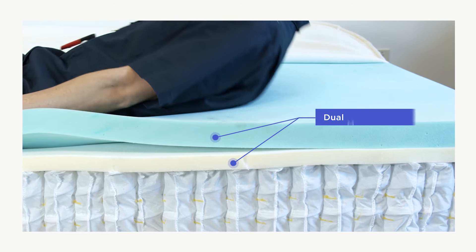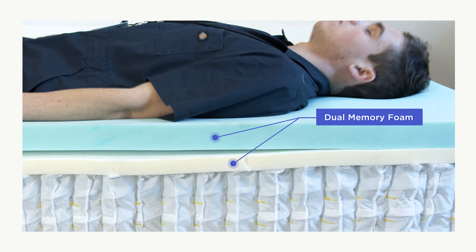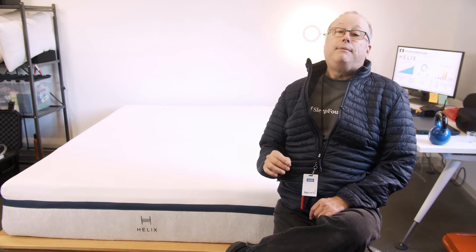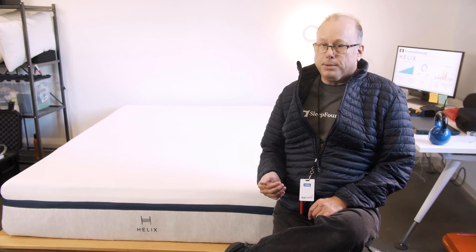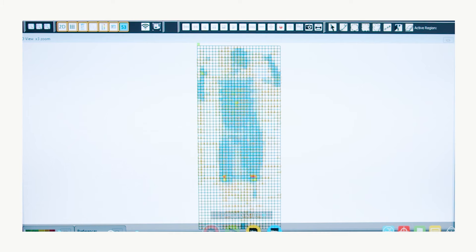The Helix Midnight also performs well with back sleepers. Our results showed that the dual memory foam layers provide enough support for back sleepers under 230 pounds. However, heavier back sleepers will also want to find a mattress with more lumbar support.